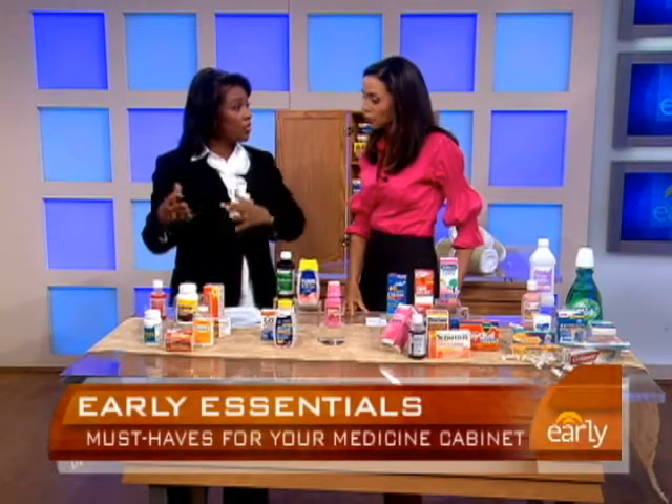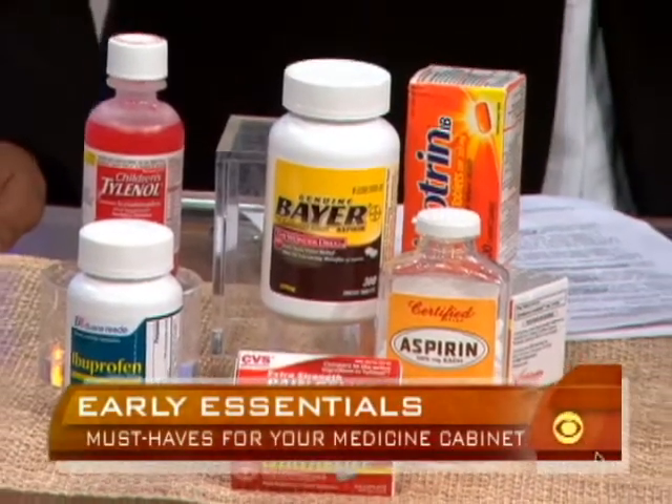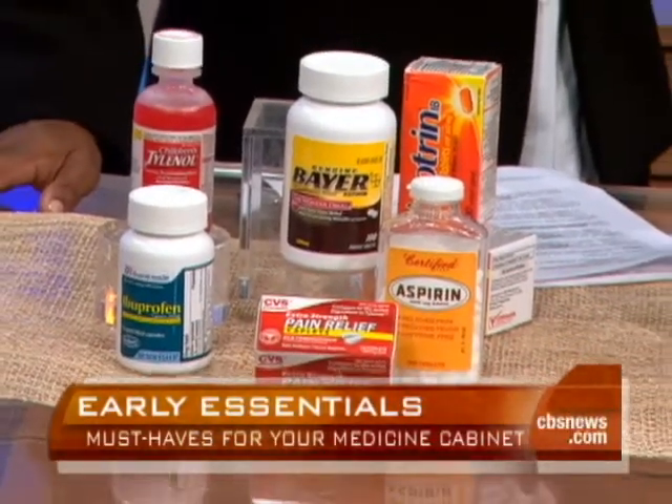Do you need all three of those — wouldn't any one of them do? It's really good to be covered with all three because not everyone can take every type. For instance, people with stomach problems may not do well with aspirin or ibuprofen. We have different considerations for every person.